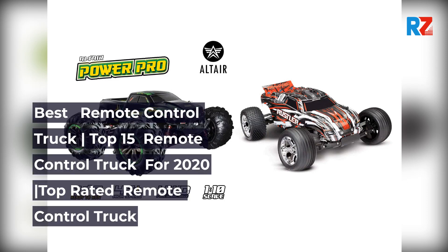Best Remote Control Truck: Top 15 Remote Control Trucks for 2020.